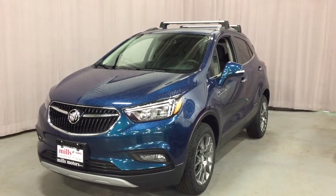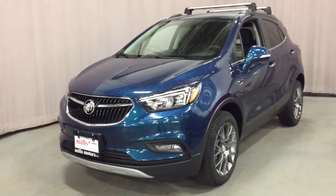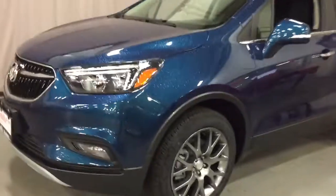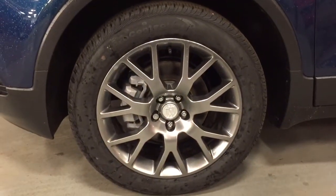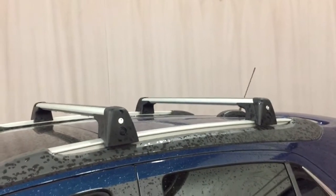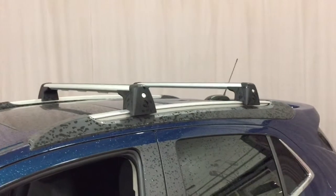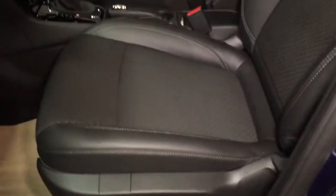It has a 1.4 litre turbocharged engine and all the great safety features including side blind spot and rear detection. You have 18-inch aluminum wheels with Continental all-season tires, movable roof rails, and luggage racks above, along with cloth-leather combination upholstery.